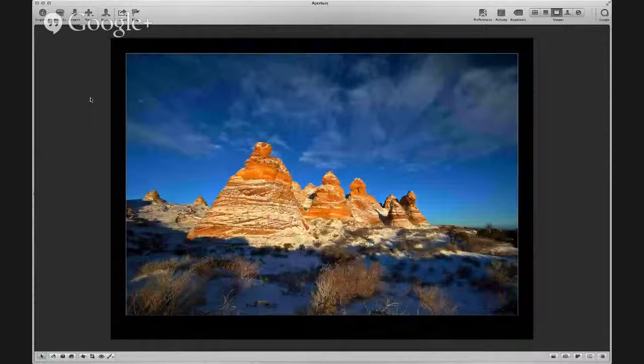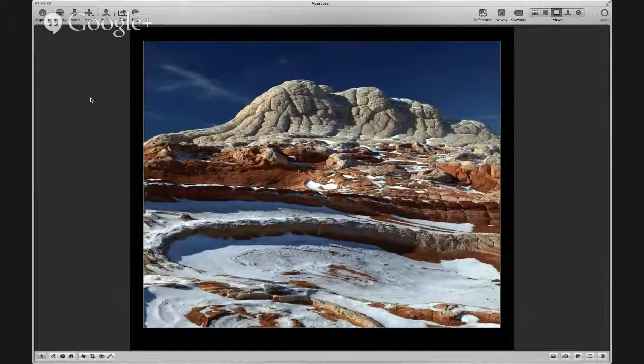To the west of Page is the area called Vermillion Cliffs National Monument — I've got two shots from there. This is sunrise at South Coyote Buttes — very unusual to get it with snow. And a nearby formation called White Pocket. These were both shot a couple of years ago, just a couple of days after Christmas.